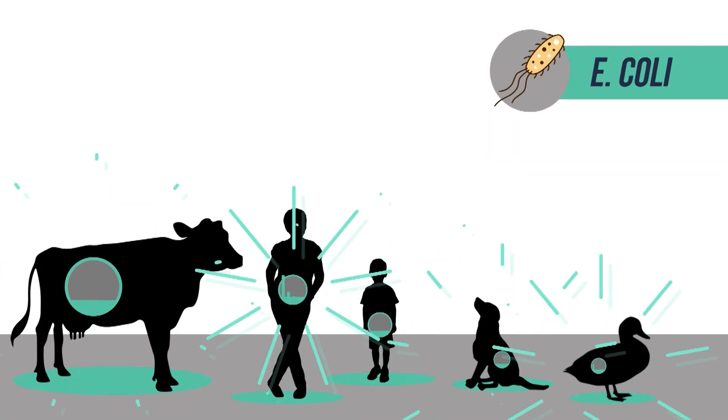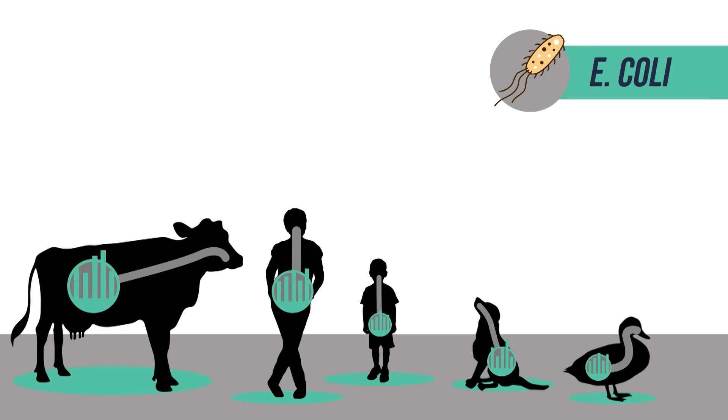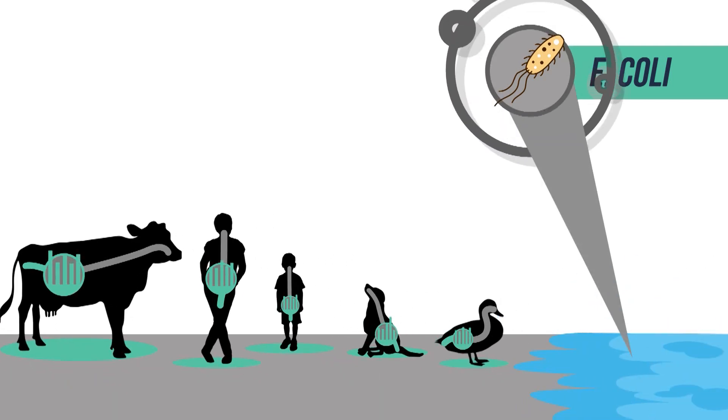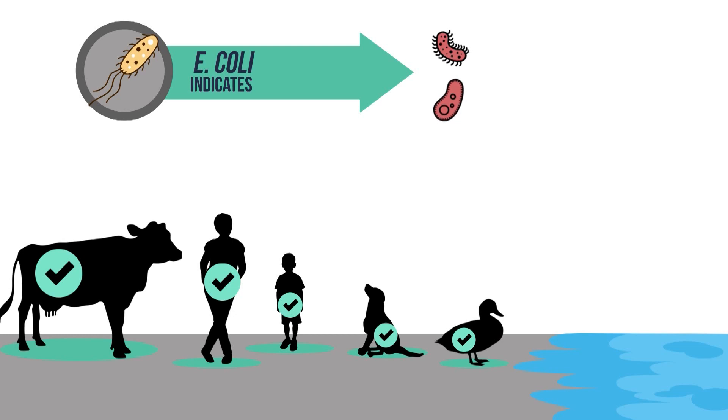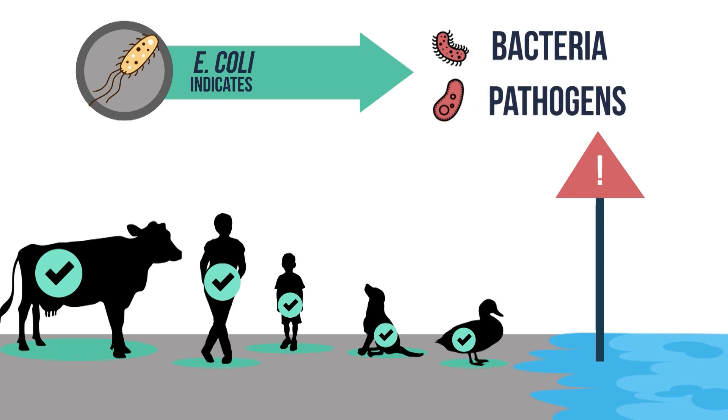E. coli live in our guts and help digest the foods we eat, supplying us with necessary nutrients and sending what isn't necessary off as waste. Therefore, if E. coli are present in the water in high concentrations, there is likely a source of fecal contamination. Luckily, most strains of E. coli are not harmful to us — they are necessary inhabitants of the guts of all warm-blooded animals. They serve as indicators of fecal pollution because the more there are in a water sample, the more likely it is that harmful bacteria or pathogens are present.